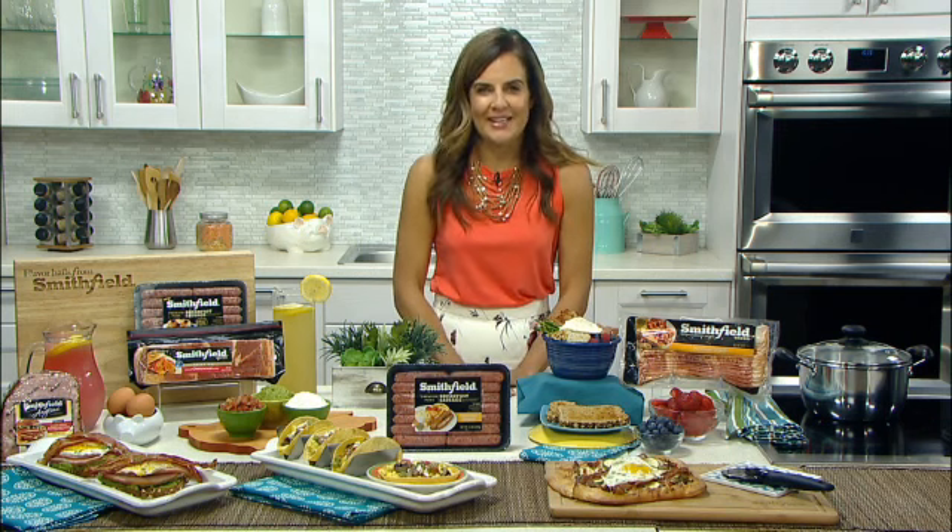I'm Nicole Feliciano, the CEO of MomTrends, and I love preparing fresh meals for my family. One of the trends I'm absolutely loving is the breakfast all day, any day trend.